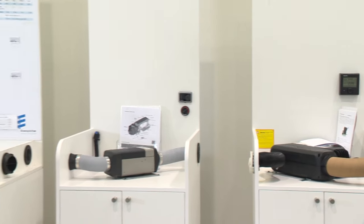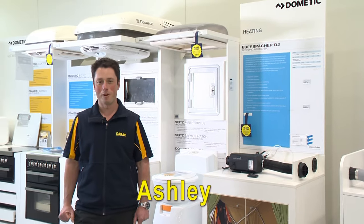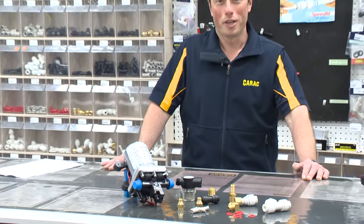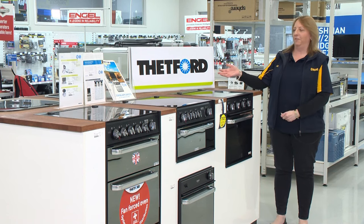We have a great range of gas and diesel heaters and air conditioners which we can retrofit for you right here in our workshop. We have everything you need with our extensive range of John Guest plumbing and gas fittings. We have a great range of sinks, ovens and cooktops including Dometic, Smev and Thetford.